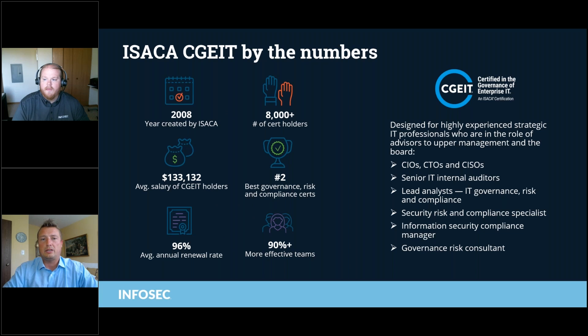We see here this was created in 2008. Over that time period, 8,000 people have gotten the CGEIT. This one actually comes in with the highest average salary, reflecting the smaller number and reflecting the executive level of the certification. We see it is the number two best governance, risk, and compliance certification — a very unique space — with a 96% average annual renewal rate. And we've seen over 90% of CGEIT holders have been able to develop more effective teams based on what they learned. It's designed for highly experienced strategic IT professionals who are in the role of advisors to upper management and the board.